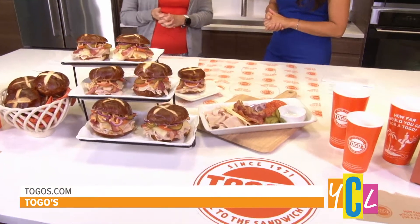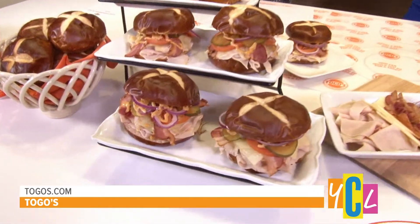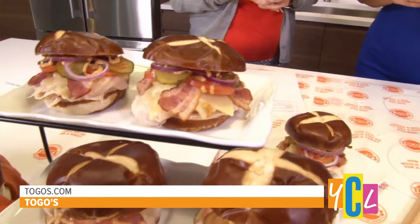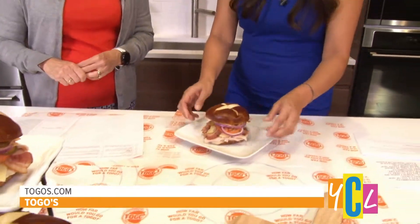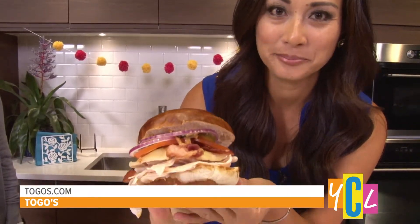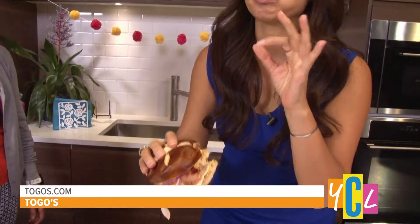Where can viewers go for more information about Togo's? They can go to togos.com. I think it's time for me to get a taste — what do you think? Let's go for it. So these are the new Turkey Bistro pretzel sandwiches. I'm going to get a taste right here. Oh my goodness, what a way to start my day. Look at all those great ingredients. Mmm. This bread — it's so soft and chewy and yummy. That's exactly how I want my sandwiches to be.